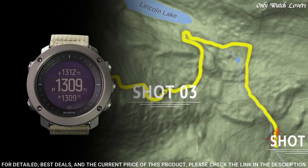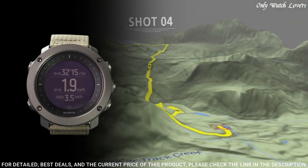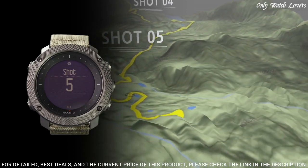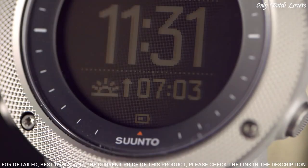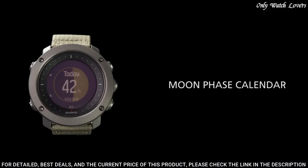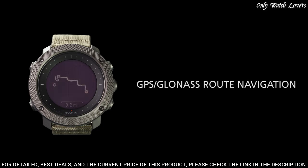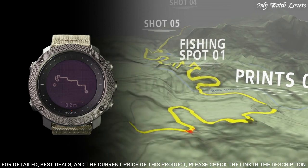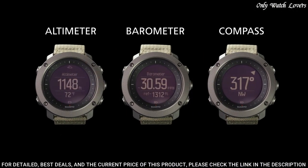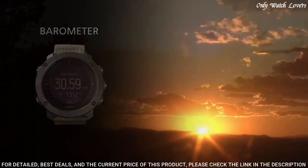Hiking, fishing and hunting modes with sunrise/sunset times and alerts, fishing and hunting specific POI types, moon phases and moon rise/set times, automatic shot detection, red backlight, night vision goggle compatible GPS and GLONASS for route and POI navigation, real-time breadcrumb view of the recorded track, tracking for speed, distance, and altitude. Route preview and route altitude profile on the watch, water resistance 100 meters.